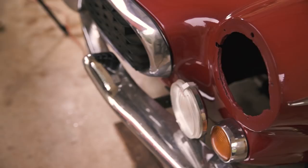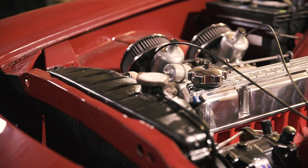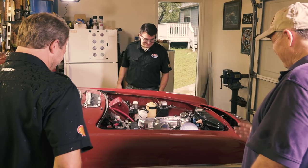What's the status on the engine right now? Well, it was rebuilt but it's never been fired up, so hopefully it will run. It was rebuilt in 2014, so it's been sitting for a bit. All right, we better get after it.